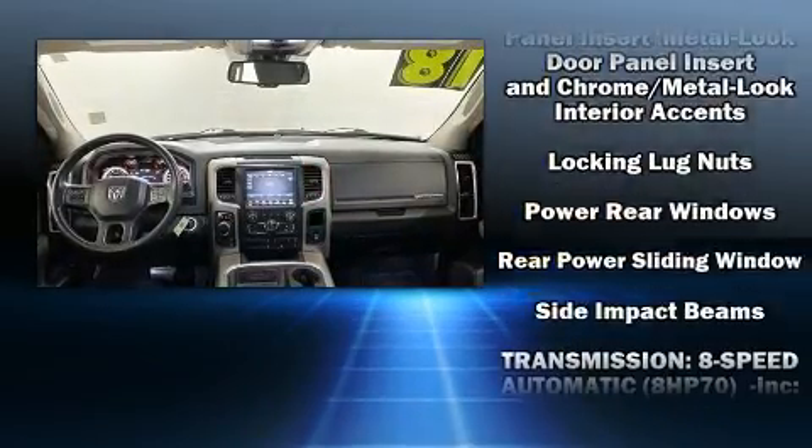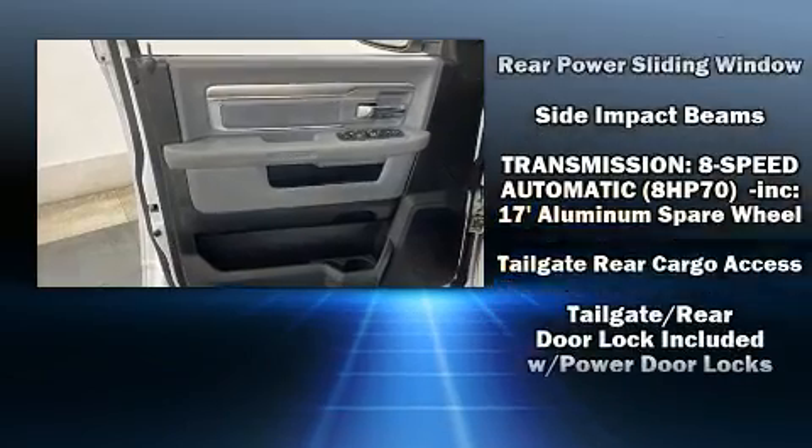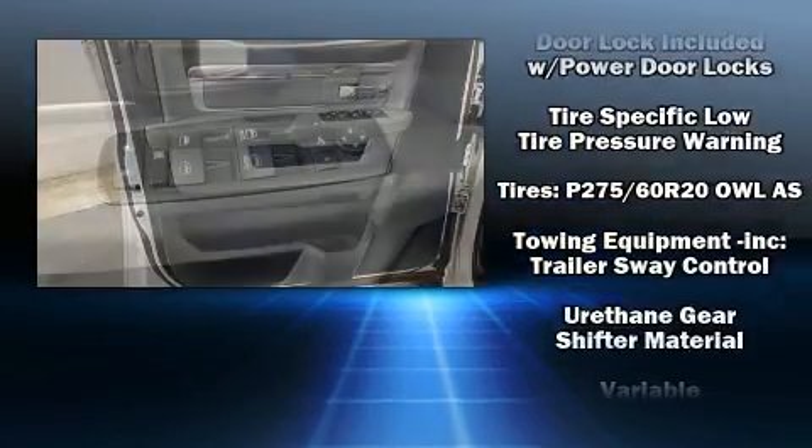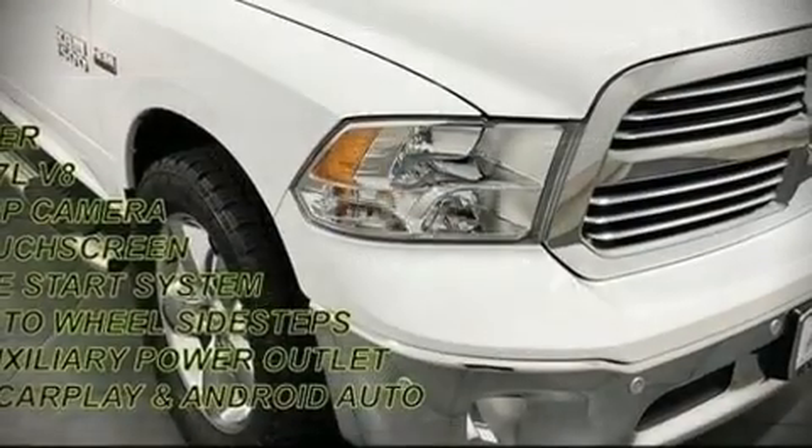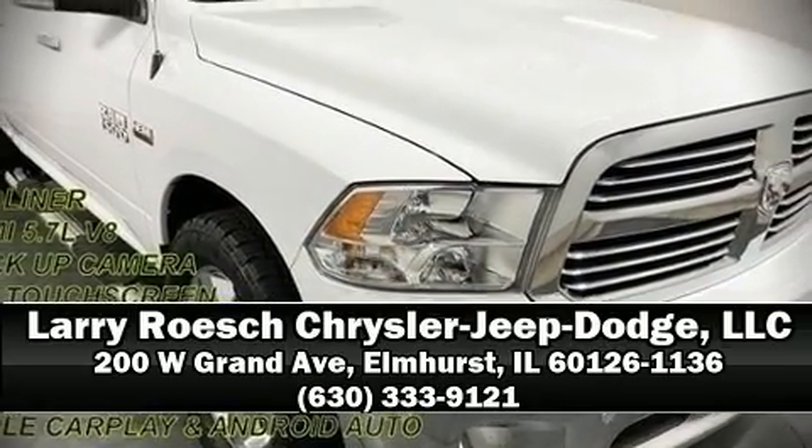With electronic stability control supplementing mechanical systems, you'll maintain precise command of the roadway. Our knowledgeable sales staff is available to answer any questions that you might have. We are here to help you.